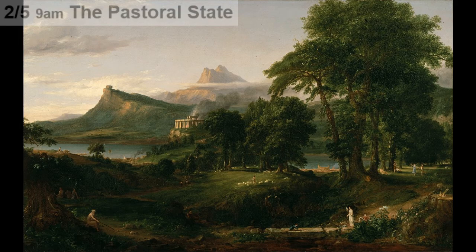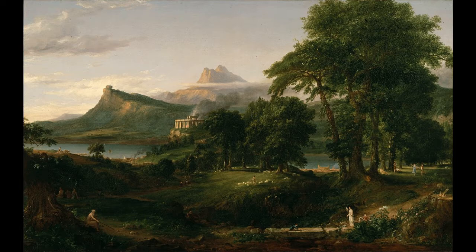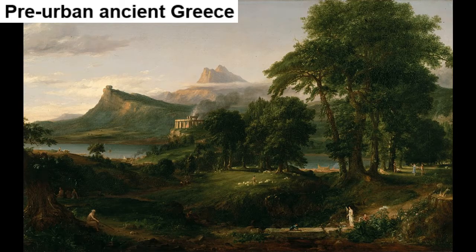In the second painting, The Pastoral State, the sky has cleared and we are in the fresh morning of a day in spring or early summer. The viewpoint has shifted further down the river, as the cliff with the boulder is now on the left-hand side, and another peak can be seen in the distance. Much of the wilderness has given way to settled lands with fields and lawns. Various activities go on in the background — plowing, boat building, herding sheep, dancing. In the foreground, an old man sketches what may be a geometrical problem with a stick. On a cliff on the near side of the river, a megalithic temple has been built and smoke, presumably from sacrifices, arises from it. The painting reflects an idealized pre-urban ancient Greece.